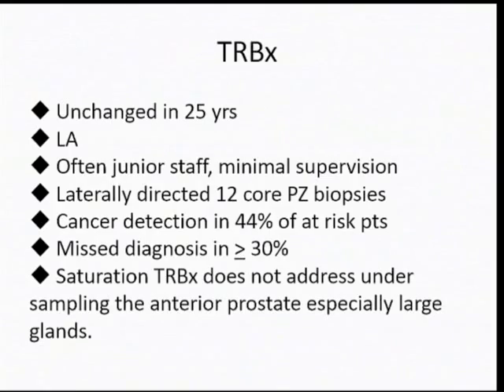Transrectal biopsy has been unchanged in 25 years. It's done under local anesthetic, often by junior staff with minimal supervision. It's principally now a laterally directed 12-core peripheral zone biopsy with a cancer detection rate of about 44%. Misdiagnosis is around 30%, and saturation transrectal biopsy doesn't address the sampling error — the anterior part of the prostate still hasn't been looked at. So repeating a transrectal biopsy is merely resampling the same area where you didn't find cancer last time.